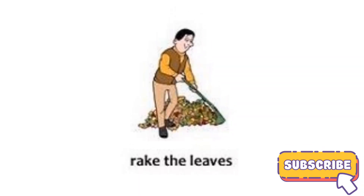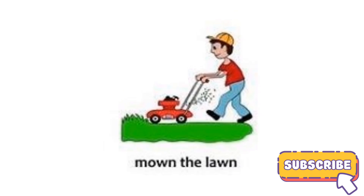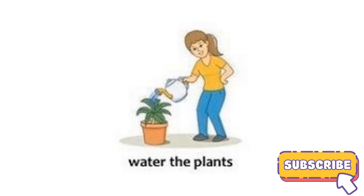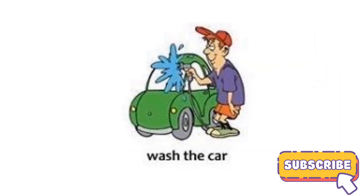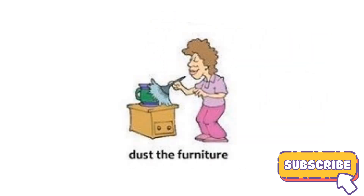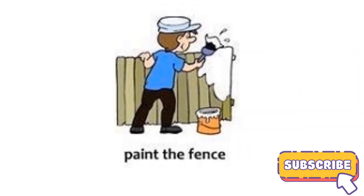Rake the leaves, mow the lawn, water the plants, wash the car, take out the rubbish, dust the furniture, paint the fence.